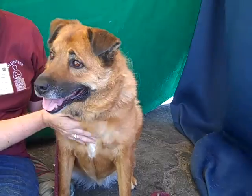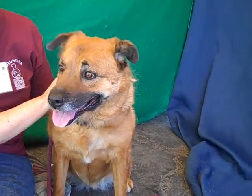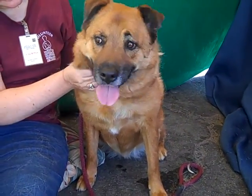Her previous owners did let us know that she was good with small children, that she was house trained before she came here, and that she did get along well with other dogs — so that's straight from the previous owner's mouth.